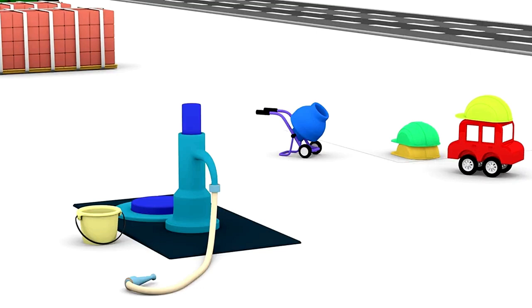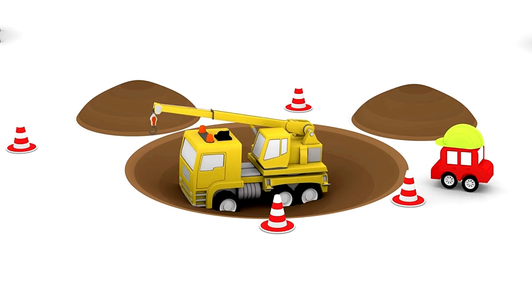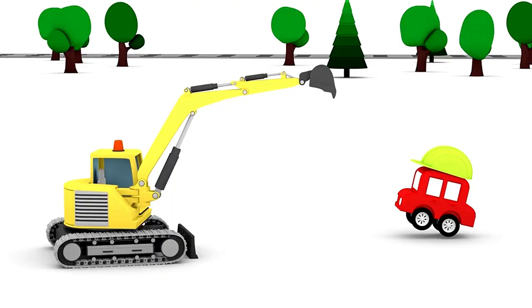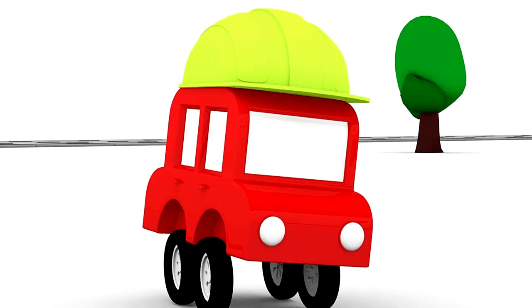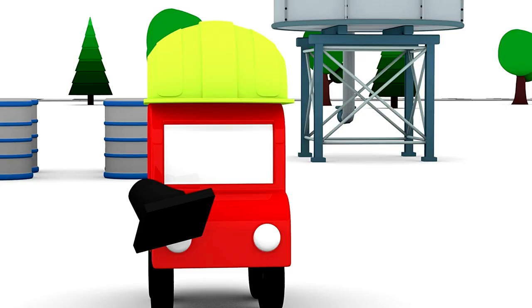The red car has put on a helmet. He's come to the building site. Oh dear, the crane has got stuck. Little car, can you help? It won't be able to manage alone. Let's call the excavator to help. Hooray! The crane has given the red car a lamp for the traffic lights.